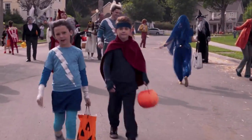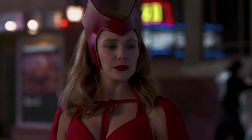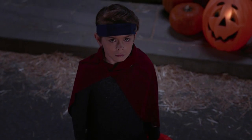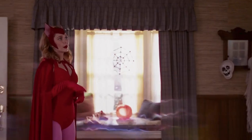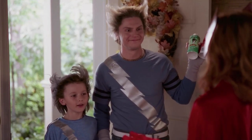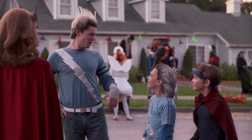Billy's costume, which he wears throughout the episode, is Wiccan's costume from the comics. Pietro gives Tommy a smaller version of his own costume, which is not what Speed wears in the comics, but it's still fitting considering his powers. You may also notice that just before Pietro starts wreaking havoc in the suburban neighborhood with his nephews, he and Tommy share a Top Gun reference.